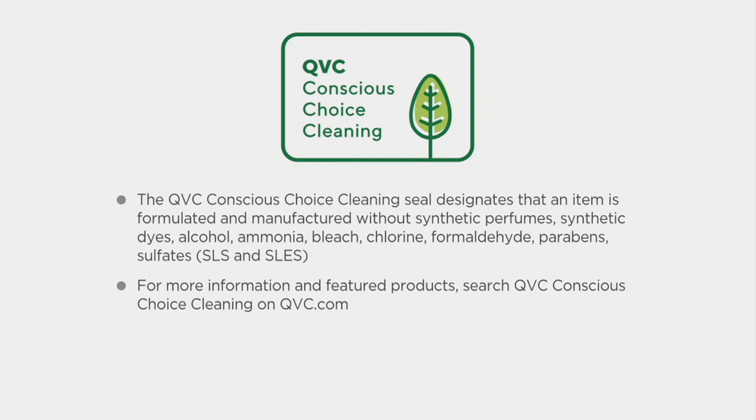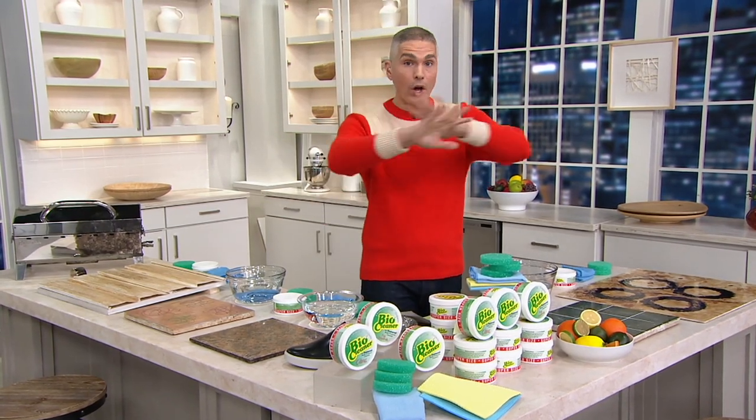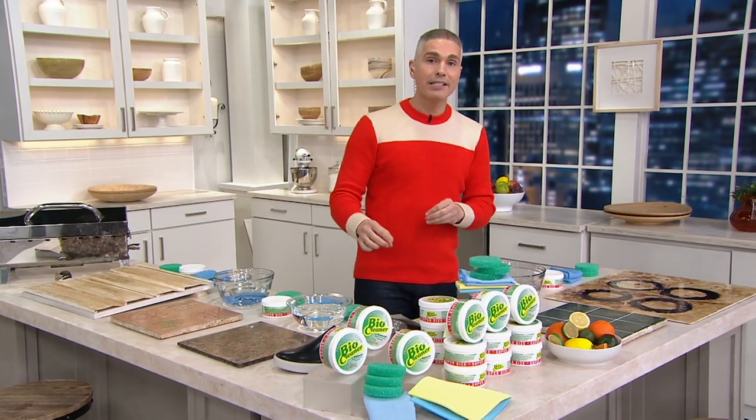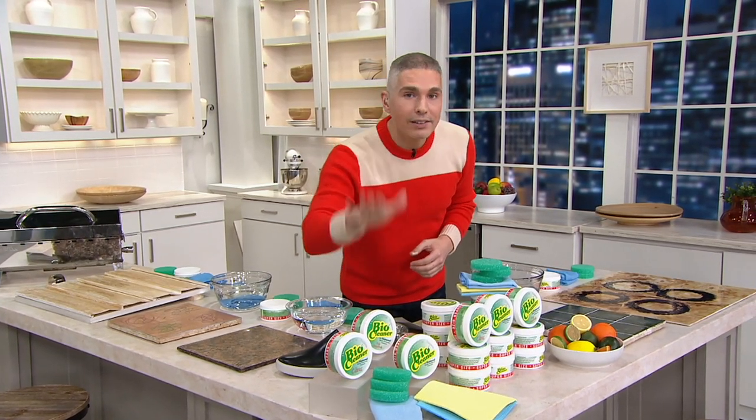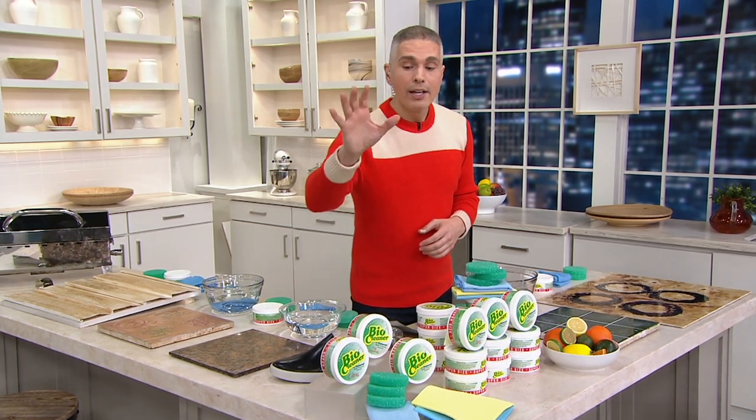All you have to do is tell us today, because today is our Today's Special Value, and now is your time to start cleaning the house. I know when January rolls around, we all have our resolutions — I'm going to eat better, I'm going to work out more, I'm going to do all the cleaning and make sure every surface in my house is spotless, but I'm going to do it with less chemicals — in fact, here today, none of those bad chemicals.